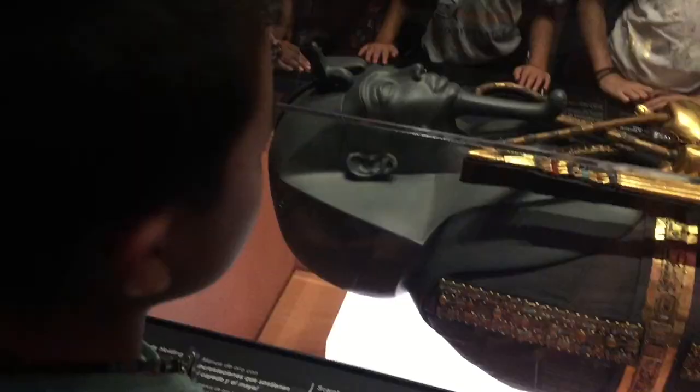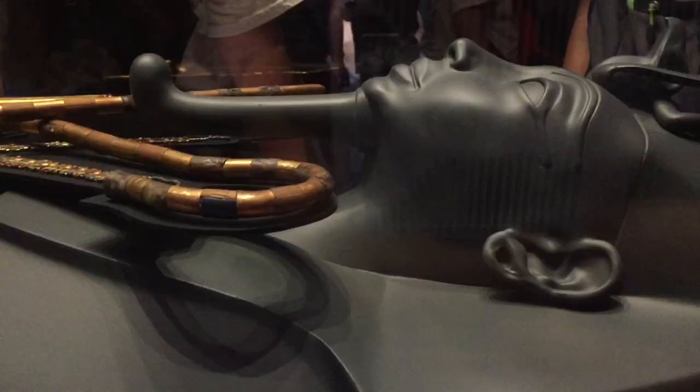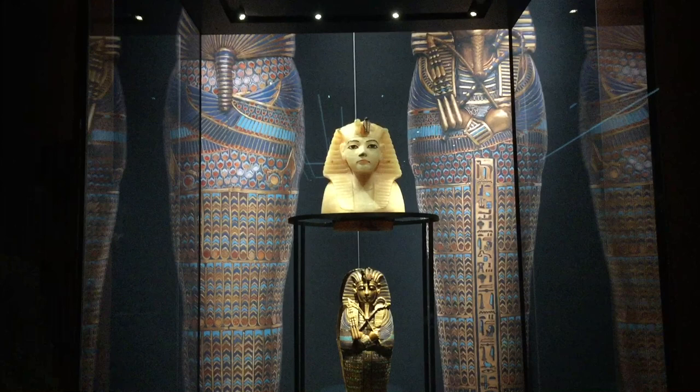Unfortunately, we didn't see King Tut's mummy. It rests in the Valley of the Kings inside his tomb. The mummy has only been removed from his tomb briefly for scientific testing in recent years, during CT scans, and has never left Egypt.